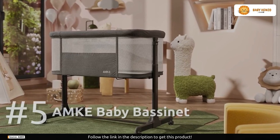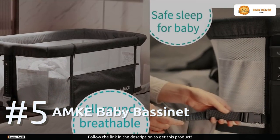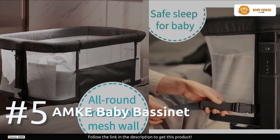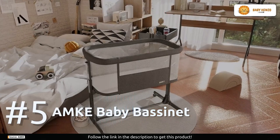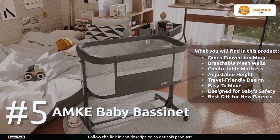At number five: the Anki Baby Bassinet. With its quick conversion mode, this bedside sleeper brings your baby closer, strengthening that special bond between you. The all-around breathable mesh walls ensure optimum air circulation, providing a comfy and soothing sleep environment that your baby will love.